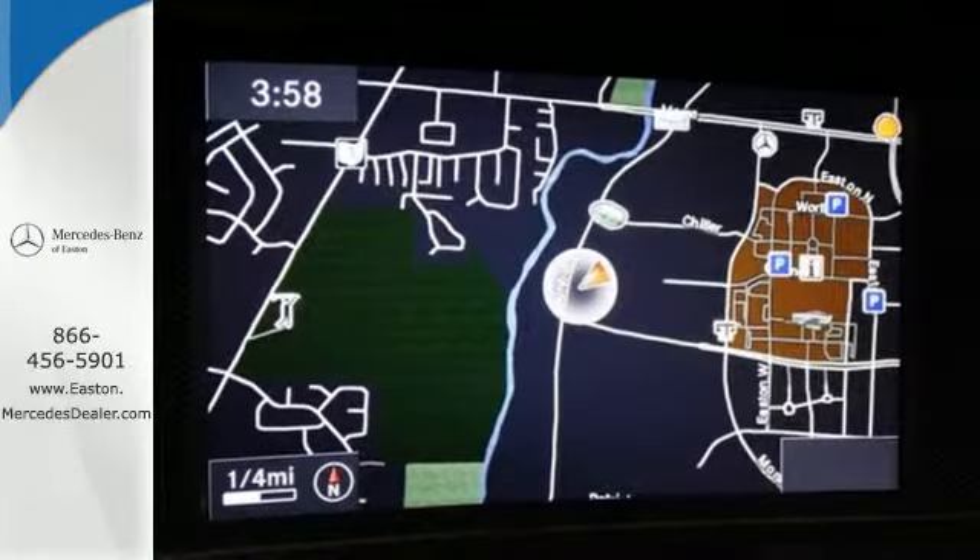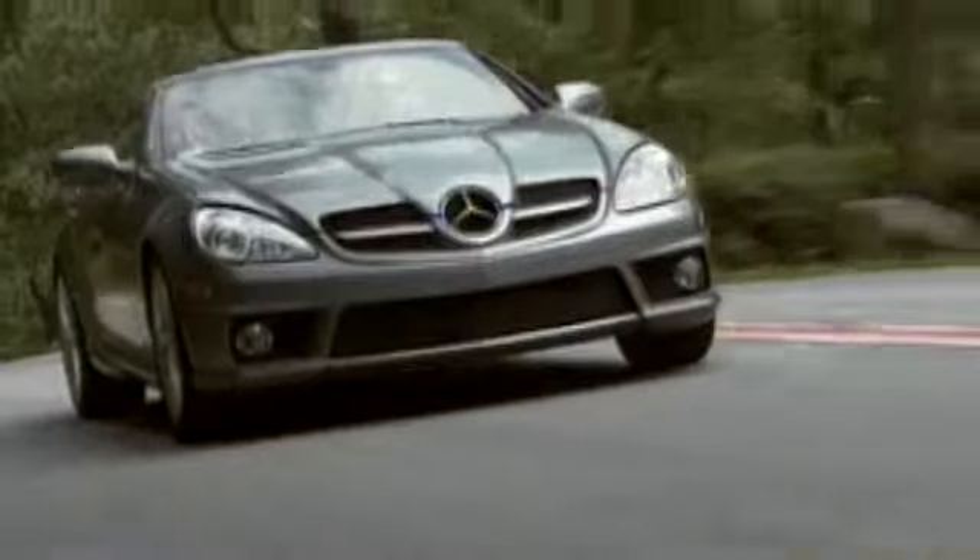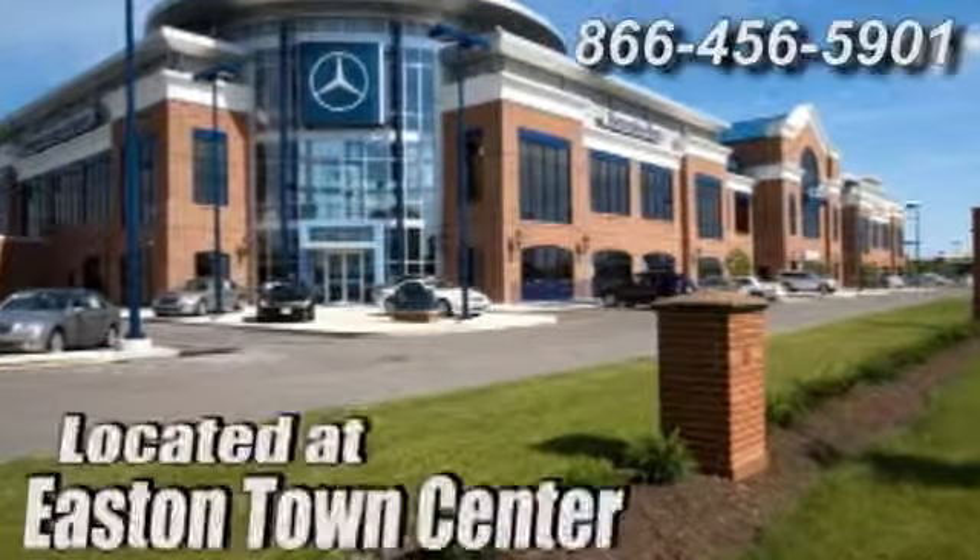Take it home today. Come experience luxury the germane way at Mercedes-Benz of Easton, conveniently located at Easton Town Center.